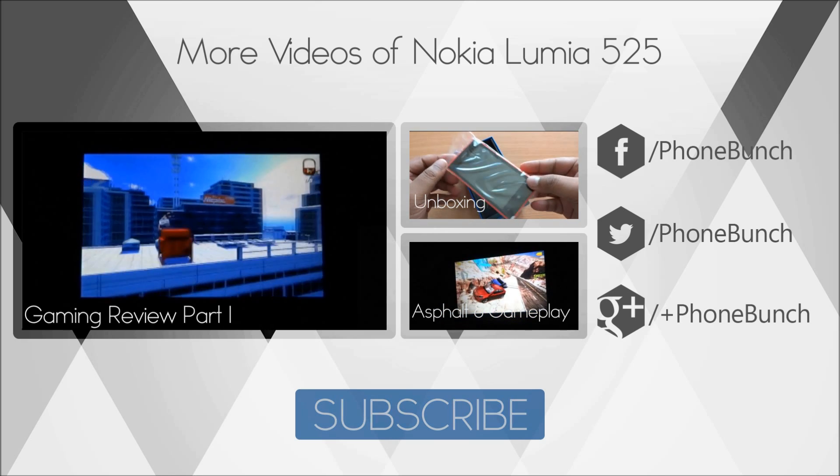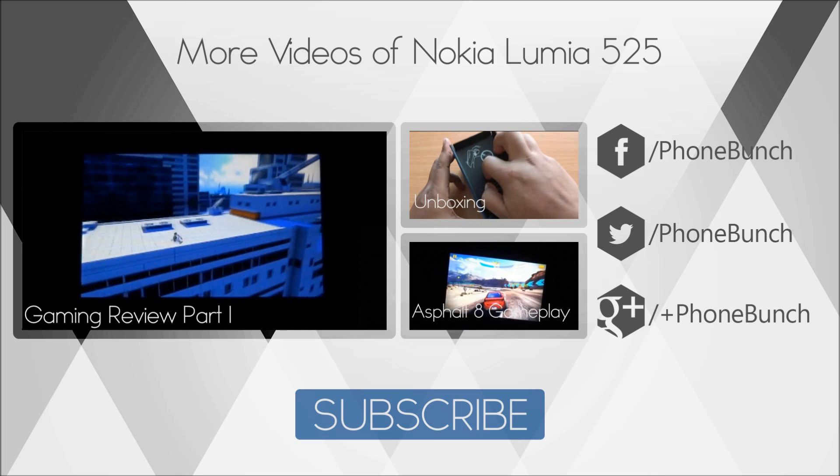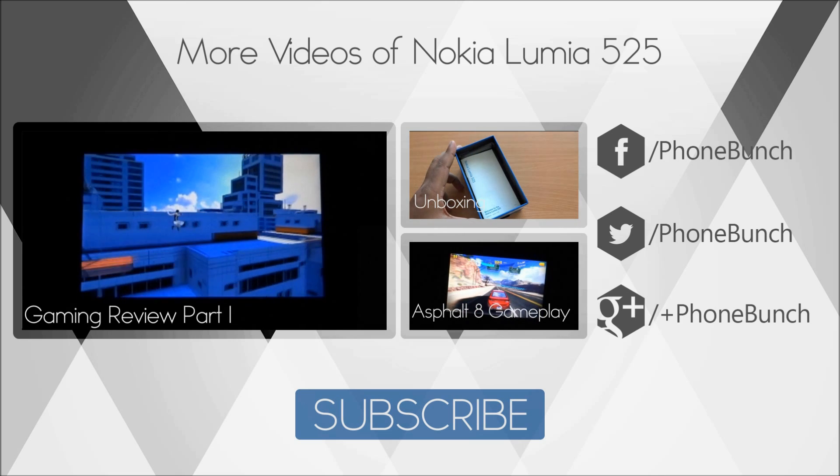For more, don't forget to subscribe. You can also visit PhoneBunch.com for the latest news in mobile technology. This was Abhinav Patak for PhoneBunch signing off. Thank you and have a great day.